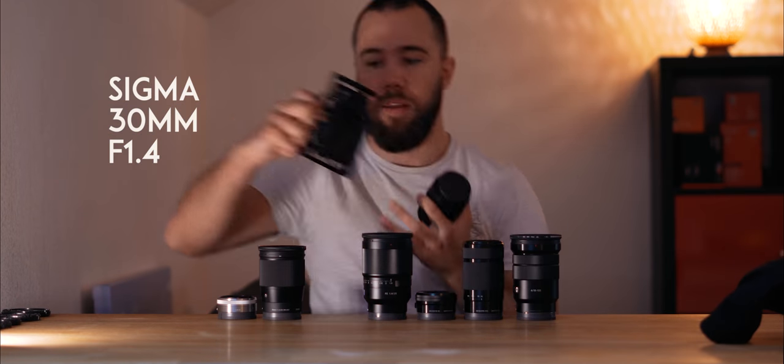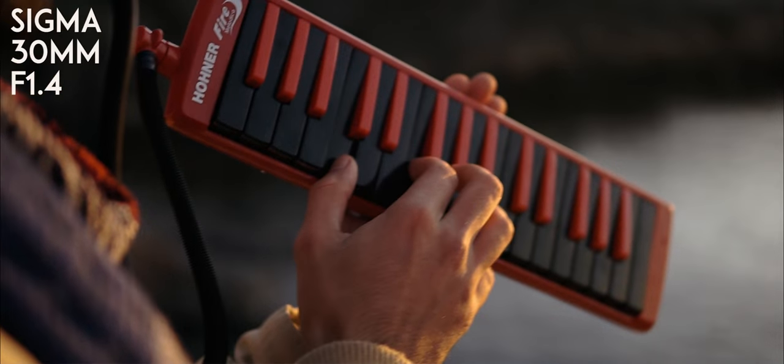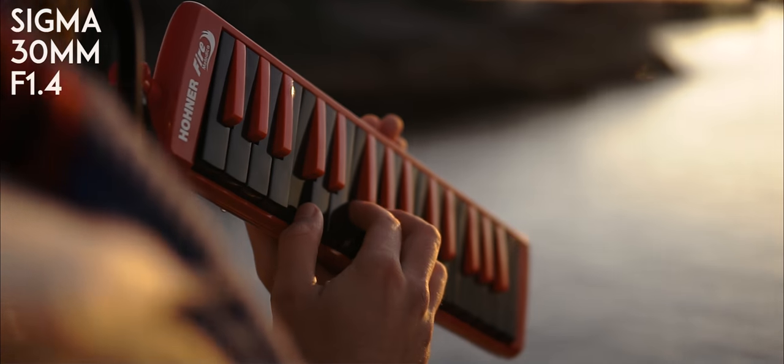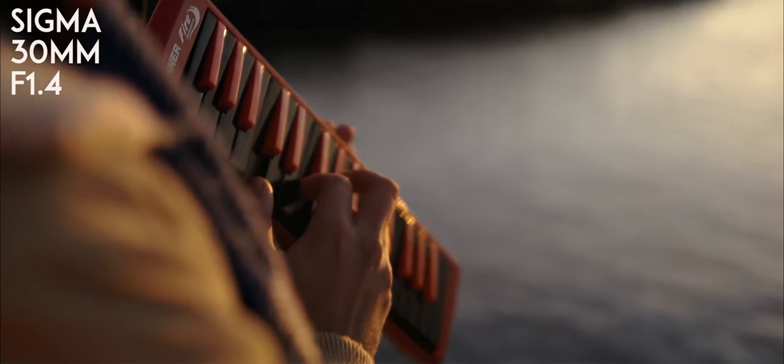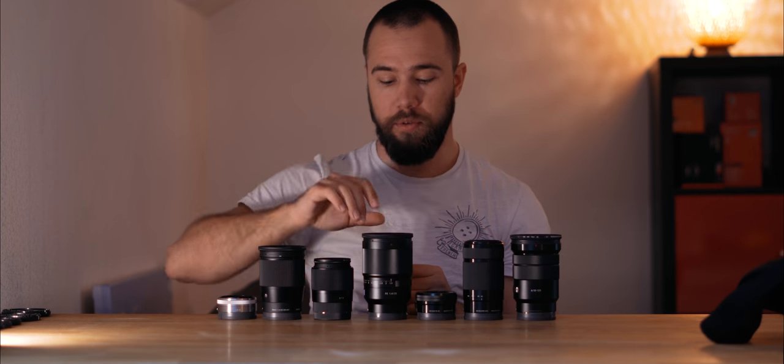I've used the Sigma 30mm f1.4 with my tiny a5100, which is right here — a very small setup I took to Norway. If you want to see the whole series you can check my videos about it. It's a very nice lens, very affordable, and you can do some great cinematic shots with it.